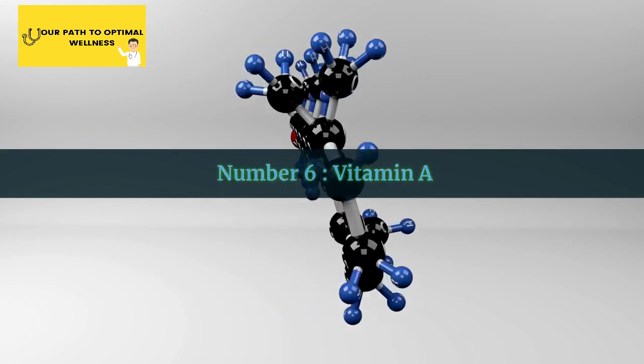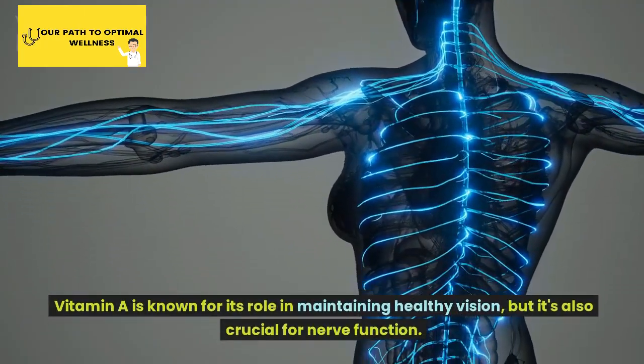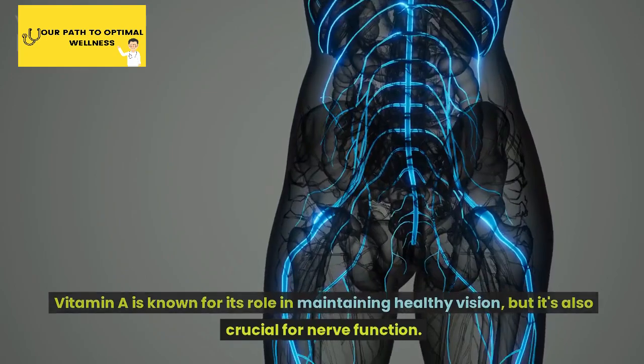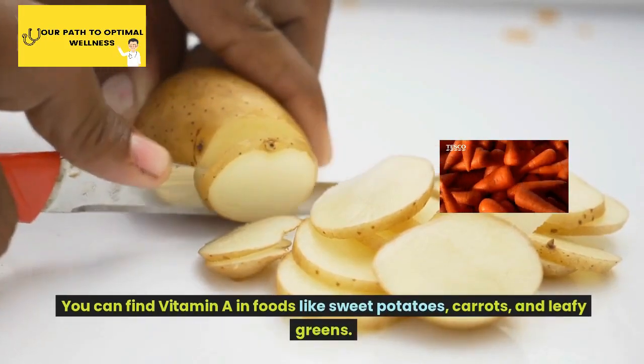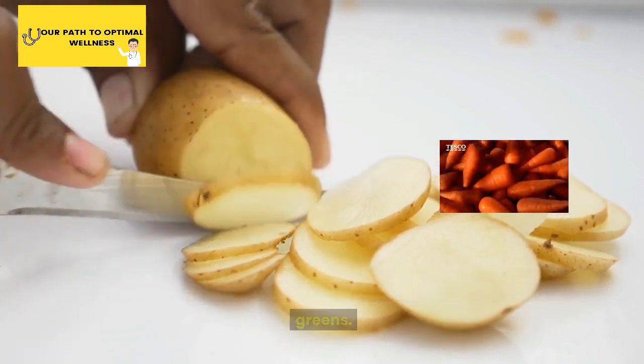Number 6: Vitamin A. Vitamin A is known for its role in maintaining healthy vision, but it's also crucial for nerve function. You can find vitamin A in foods like sweet potatoes, carrots, and leafy greens.